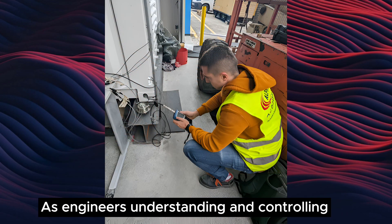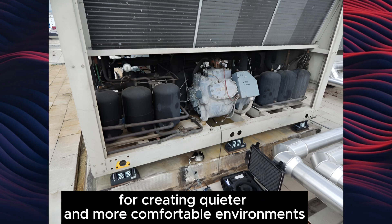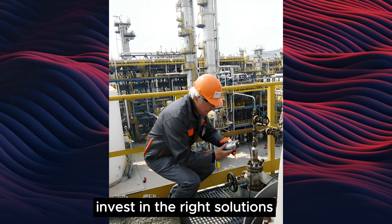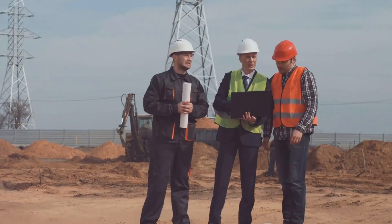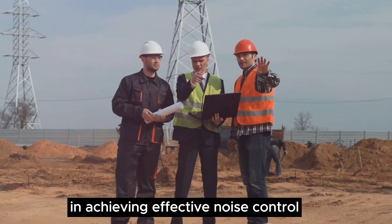As engineers, understanding and controlling structure-borne sound transmission is crucial for creating quieter and more comfortable environments. Invest in the right solutions and let Vibro be your partner in achieving effective noise control.